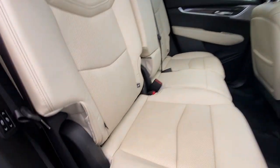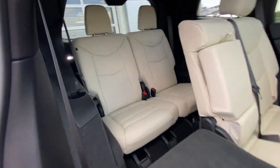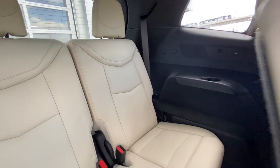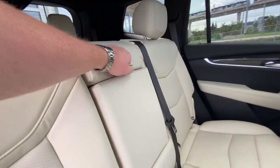Heading back inside the XT6, the back seats are car seat ready, coming in a 60-40 split and easily collapsible, allowing for plenty of access to your third row. USB-C charging ports are on either side of the vehicle, and cup holders come down in the middle of your second row.